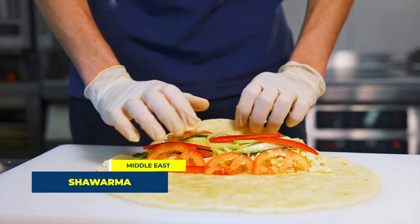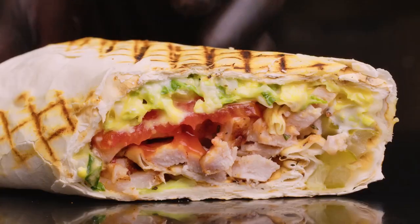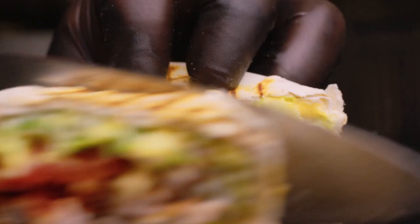Number 4 takes us to the Middle East with shawarma. This mouth-watering dish consists of thinly sliced cuts of meat, rolled into a large piece of flatbread or pita that has been steamed or heated. Fresh vegetables and a variety of sauces add to its delectable taste.